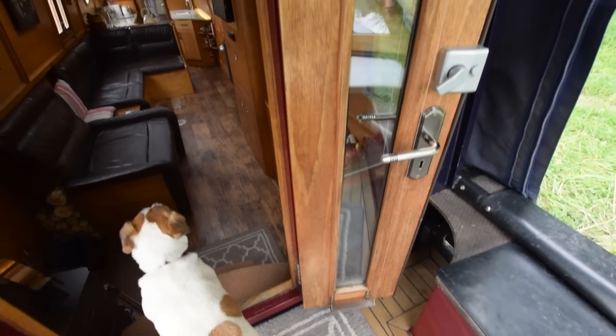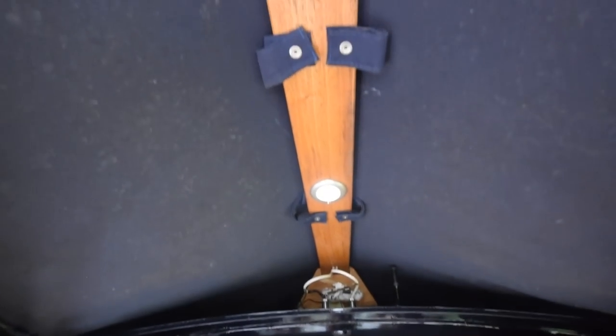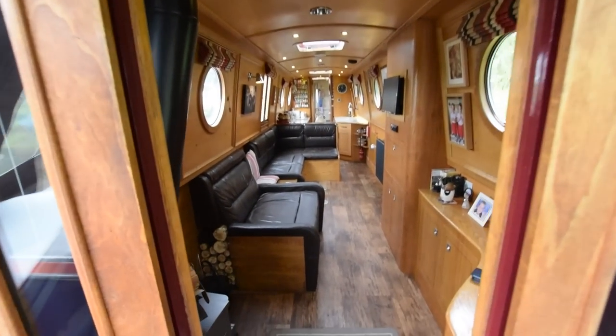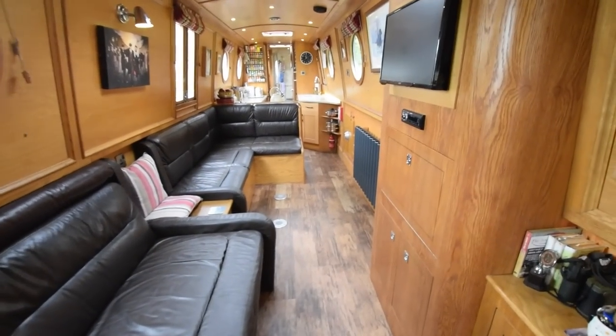Glazed front doors and bulkheads — that helps with the light in the boat. There are also two lights at the top of the cratch cover. The water tank is under there, by the way — stainless steel, 680 litres with a tank gauge. And in we go.